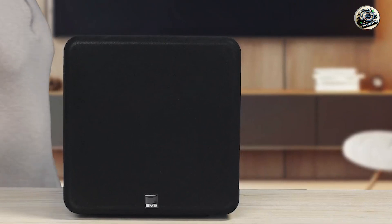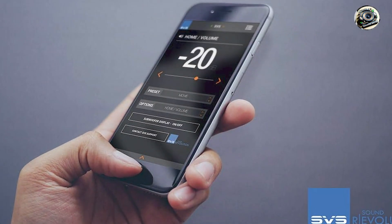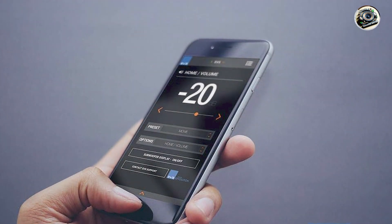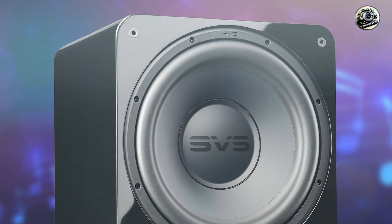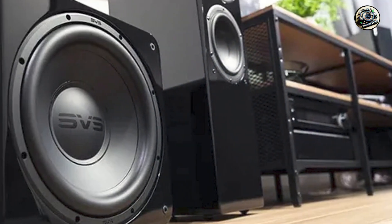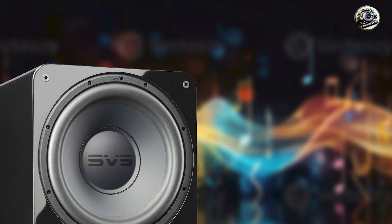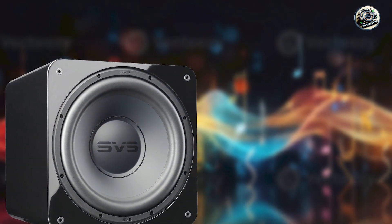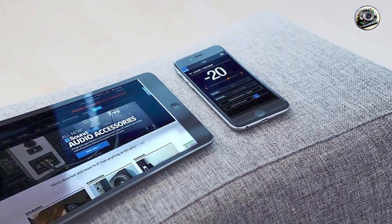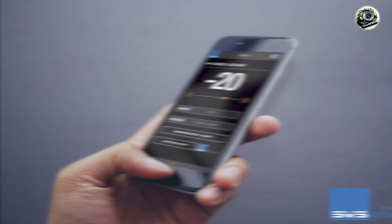Ideal for car audio enthusiasts and bass enthusiasts, the Rockford Fosgate R2D2-1L12 Punch 12-inch delivers powerful bass impact and clarity that enhances music playback and sound quality in vehicles. Its robust construction and advanced materials ensure durability and reliability, capable of withstanding the rigors of automotive environments and prolonged use. The subwoofer's dual voice coil configuration and efficient amplifier design provide flexibility in wiring and power handling, allowing for customized bass tuning and integration into various car audio systems. Whether enhancing music genres or adding depth to soundtracks, the R2D2-1L12 offers consistent bass performance and dynamic range.